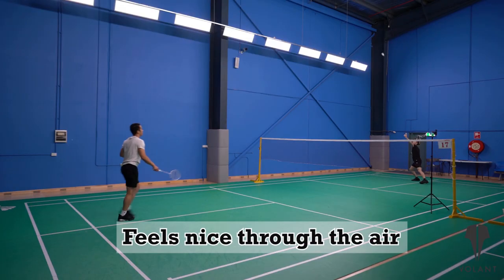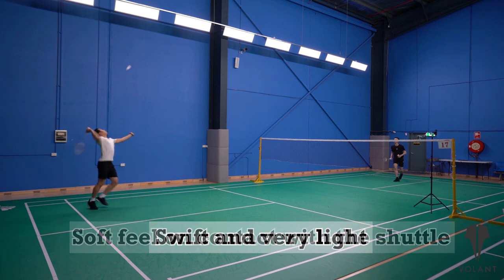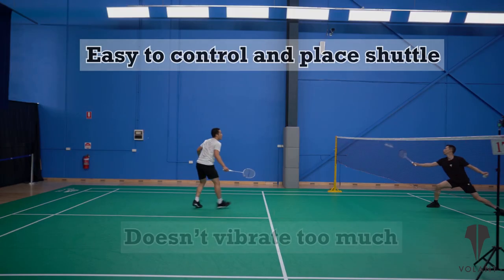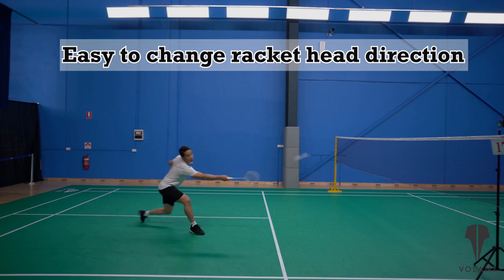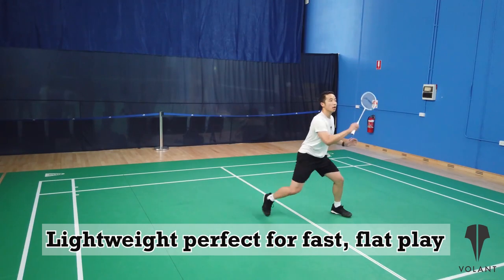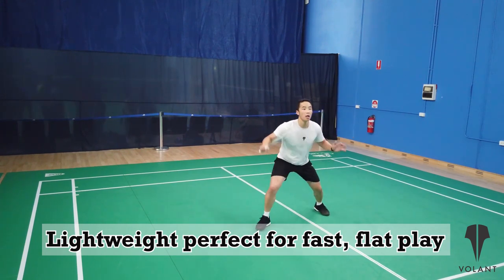Like the Tectonic 7, it feels nice through the air. It's swift and feels very light. It has a soft feeling when contacting the shuttle and doesn't vibrate too much. Shuttle placement seemed quite easy, and you could angle the light head quite quickly and change it mid-swing as well. The shorter length and lightweight makes it fast in defense and driving at the front court for doubles play.